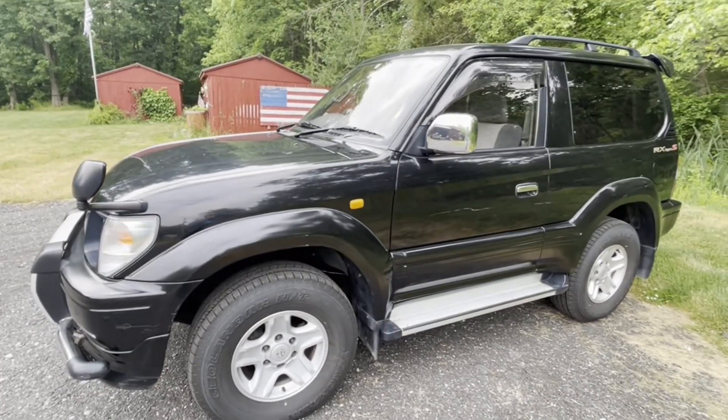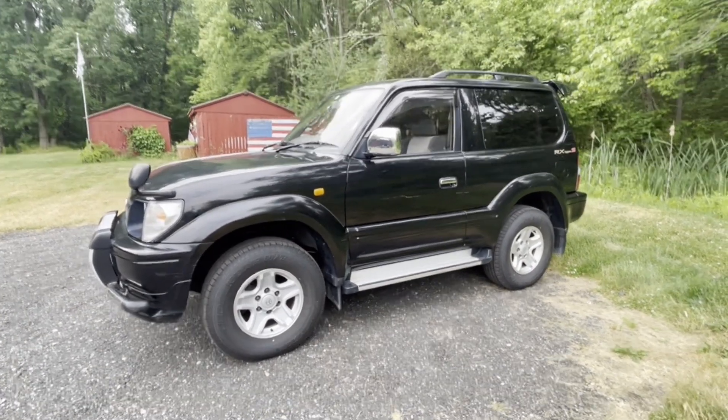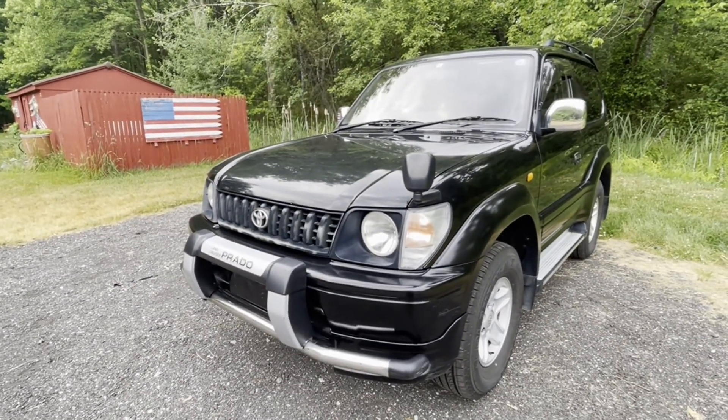Sunroof works great. Help me out a little bit — like, give me a thumbs up and subscribe, and we'll keep making videos, take some suggestions, and see what we can do with her. All right guys, thank you so much.